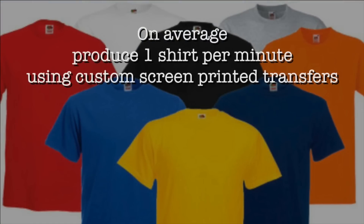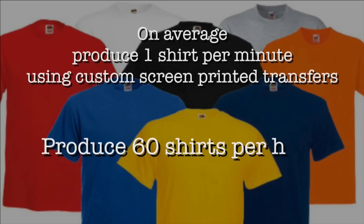This heat press is the Hotronix Auto Open Clam, costing about $1,500 as opposed to thousands of dollars of screen printing equipment. The screen printed transfer gives you a secondary option to your embroidery business. This heat press doesn't take up much space — if you're working out of your home or a small office, you could fit it in the same room as your embroidery machine and have one job running on the embroidery machine while doing another screen printed job with transfers. On average, you can produce one shirt per minute using custom screen printed transfers — that's 60 shirts per hour.